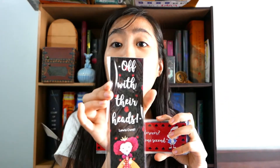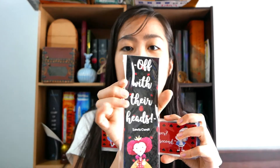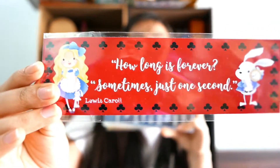Oh my god! This is one of my favorites too because Alice's Adventures in Wonderland is one of my favorite fandoms, including Star Wars and Harry Potter. Oh my god, this is so cute, you guys — it's another Alice's Adventures in Wonderland bookmark!